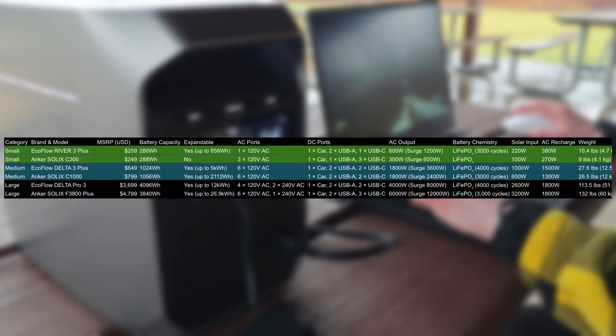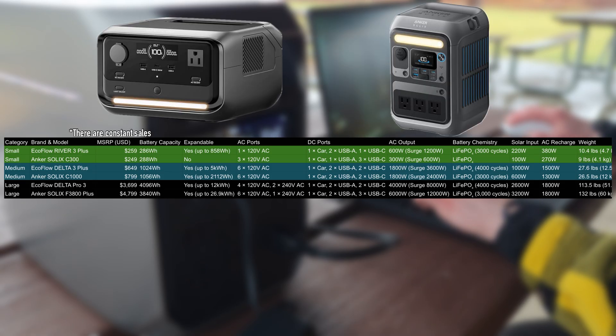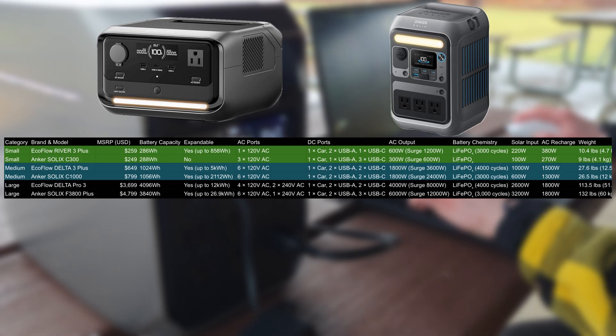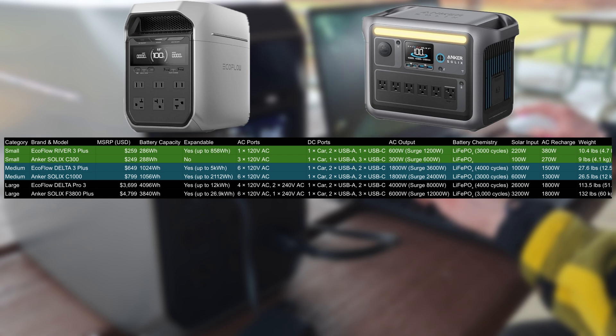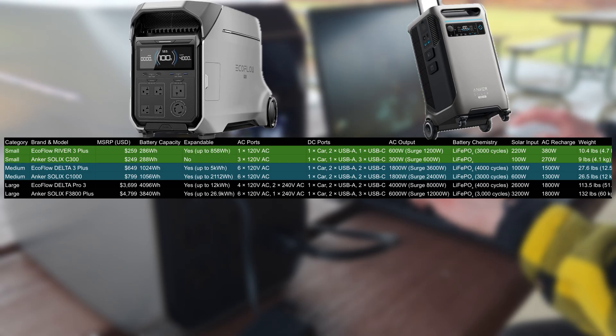Here is a side-by-side comparison of the latest small, medium, and large power stations from Anker and EcoFlow. In the small range, Anker has a lead in ports — both AC and DC connectivity — although it's not expandable like the EcoFlow option, and the inverter is also only half the power. The mid-range is very similar between the two brands, but EcoFlow does have the best expandability, up to 5 kilowatt hours. In the upper end, this flips, with Anker having the most expandability, along with two extra AC ports and an extra USB-C port.